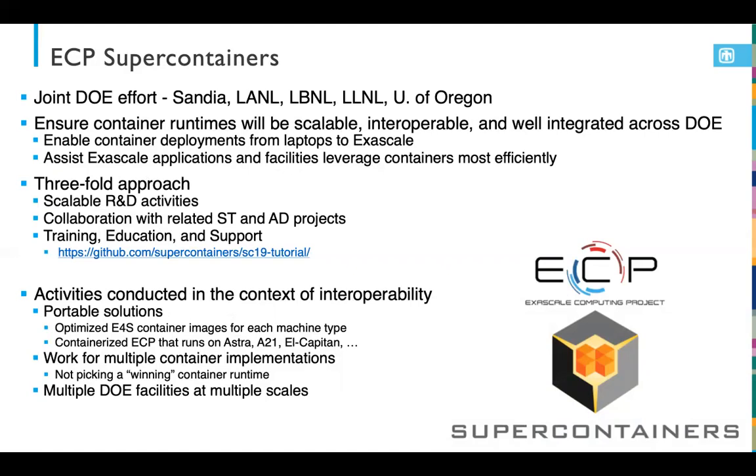We've put together a three-fold approach for accomplishing this. First, focusing on scalable R&D activities primarily around our container runtimes, enabling capabilities to ensure we can have a capability-class application launch at something that looks like exascale. We're also collaborating with other projects within ST and AD to broaden the entire ECP ecosystem, and we have training and outreach efforts.